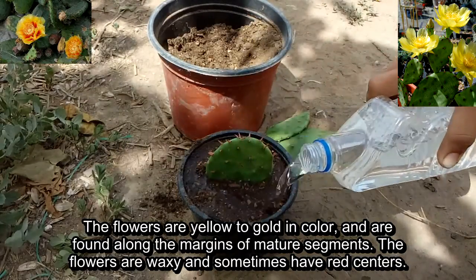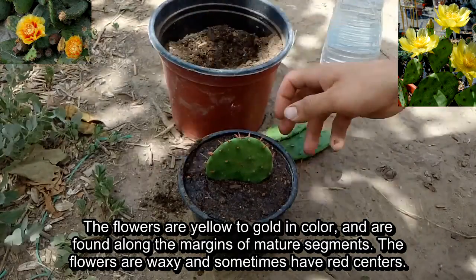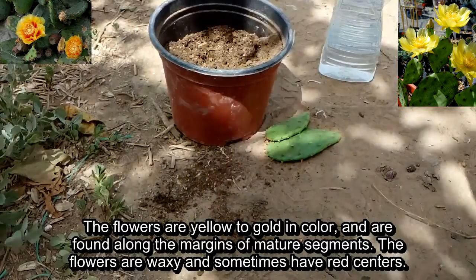The flowers are yellow to golden color and are found along the margins of mature segments. The flowers are waxy and sometimes have red centers.